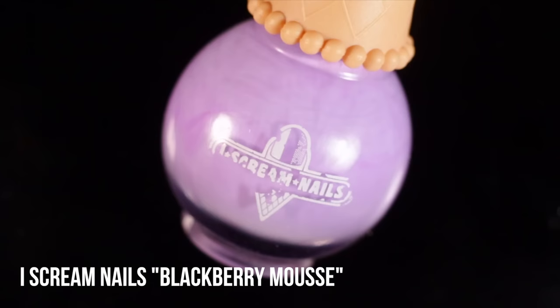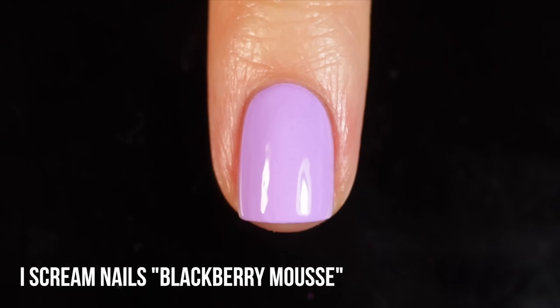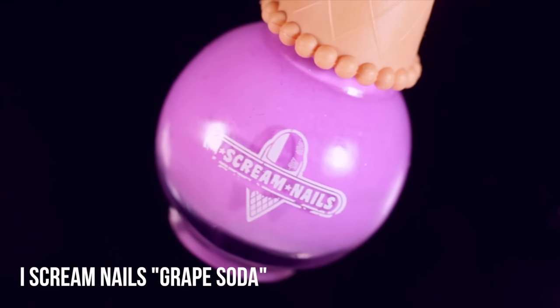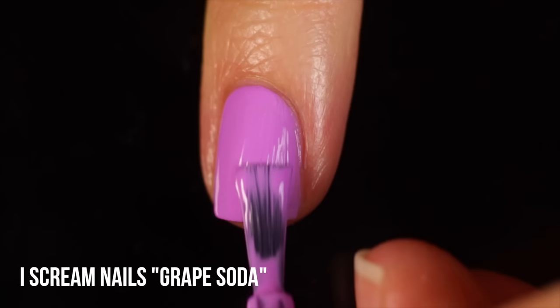Next up is Ice Cream Nails in Blackberry Mousse - a really beautiful pastel lavender cream. It's a cool-toned lavender, almost a pastel neon. I absolutely love using this one for nail art, specifically gradients. Next up is another Ice Cream Nails polish called Grape Soda - another really beautiful pinky, almost neon pastel orchid shade. It's similar to China Glaze That's Shore Bright but a little lighter and pinker. I use this for gradients all the time.